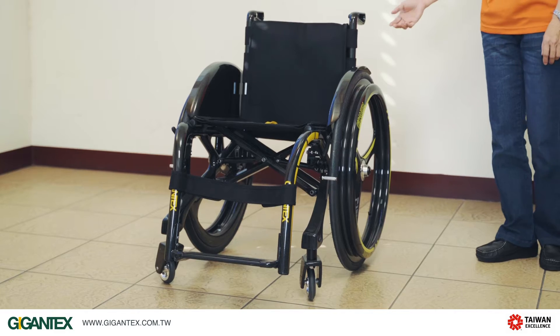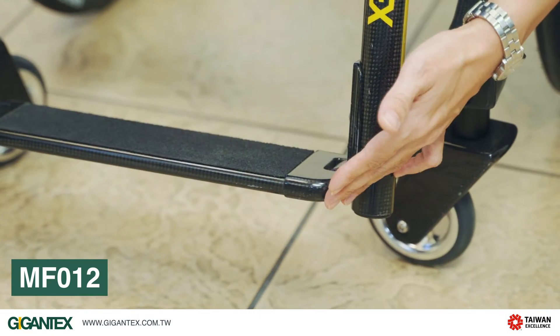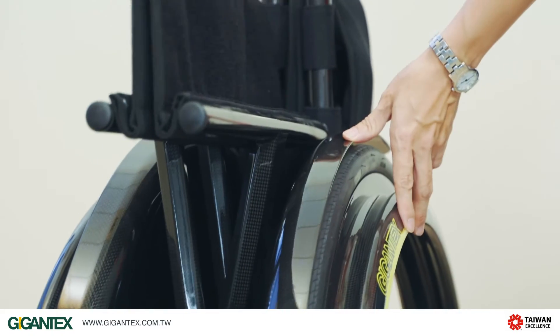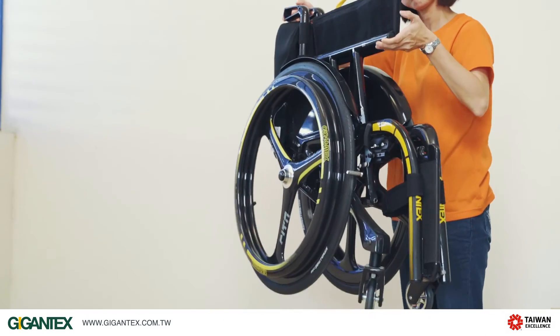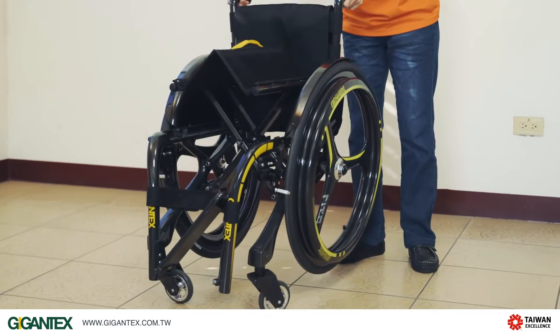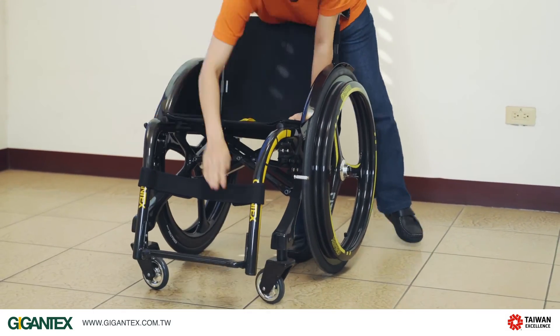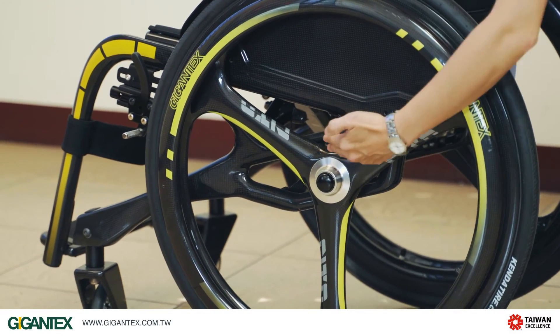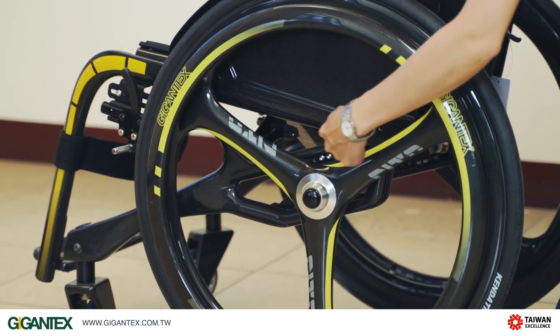Please allow me to introduce these two wheelchairs. The first model is a folding design, so users can easily fold this wheelchair in seconds. It weighs only 9.5 kilos, so you can carry it everywhere easily. Another advantage is that the user can move the wheel base front and back to adjust the center of gravity.